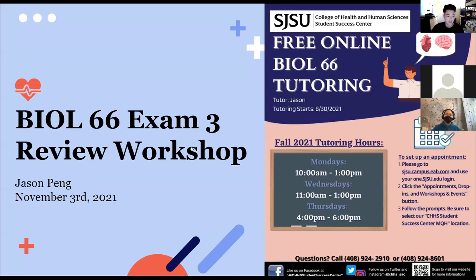All right, let's get started. Welcome everyone to BIO66 exam review workshop. My name is Jason. I am one of the peer tutors for the CHHS Student Success Center, along with Stacey. A little bit about myself: I am a fourth-year kinesiology major with an emphasis in IPAC. In my free time, I like to play basketball, volleyball, video games — especially Valorant — and I also watch anime.